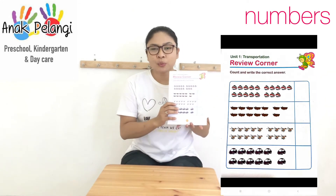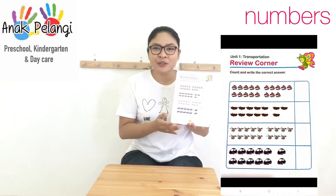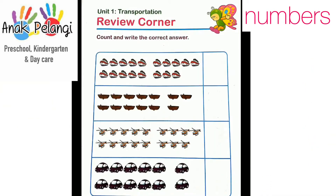In the next video, I'm going to explain about what you need to do on this page. On this page, you are going to count and write the numbers for each transportation. Please look at the boats here. We're going to count them and write the number in the box here. Are you guys ready?